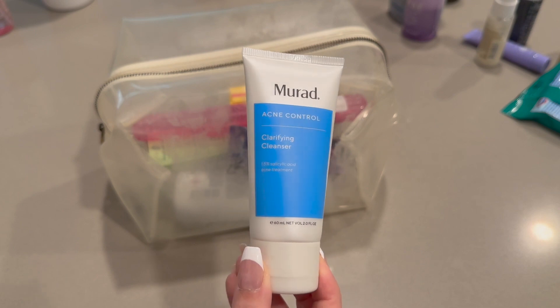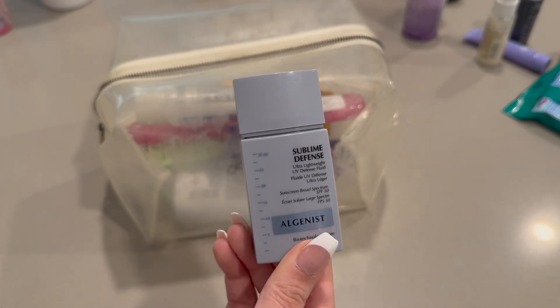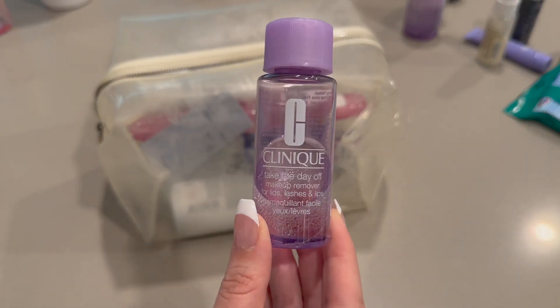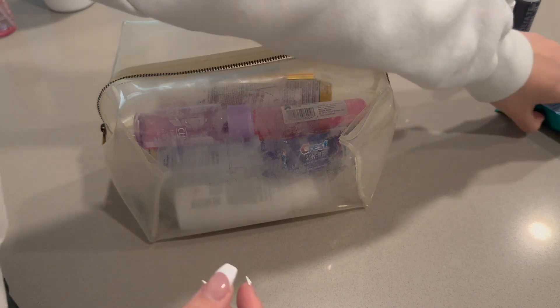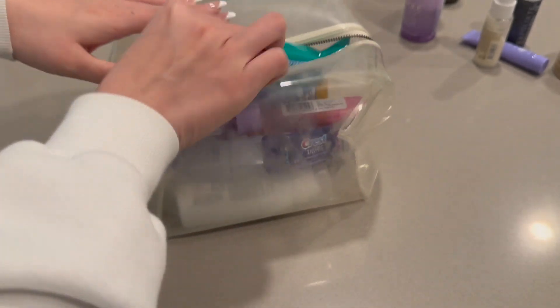Right now this is my favorite cleanser — it's by Murad, the Acne Control Cleanser, I like it a lot and it has salicylic acid in it. This is the current SPF I'm wearing; it's by Algenist and it is so good. This is the Clinique Take the Day Off remover — I love it for my eyes and lips. Always gotta pack some Clorox wipes for the plane and anything you want to wipe down.